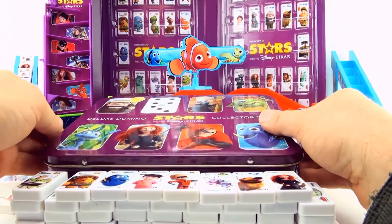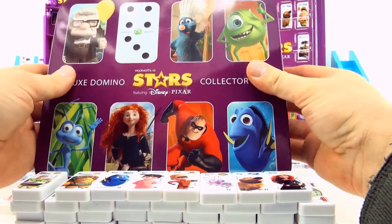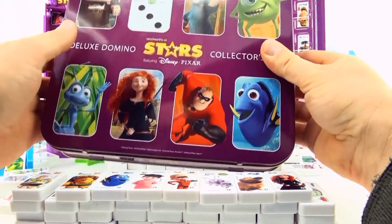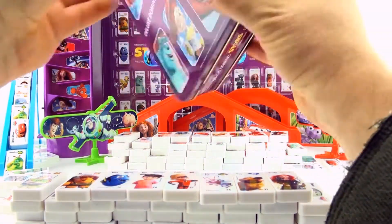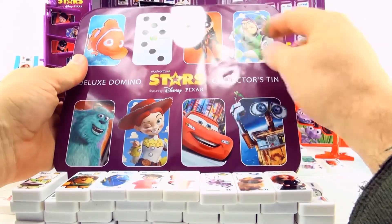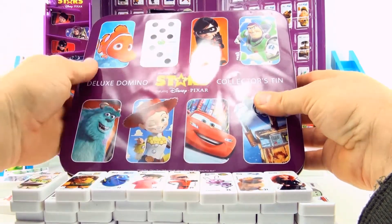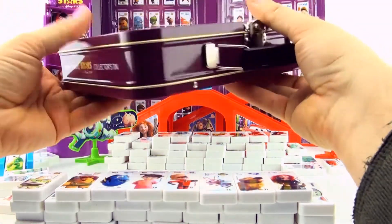Let's have a look at our collector case. On the front we've got Carl, Emile, Mike, Flick, Merida, Mr Incredible, and Dory. On the back we've got Nemo, Violet, Buzz Lightyear, Sully, Jessie, Lightning McQueen, and Wally. That's actually the front.